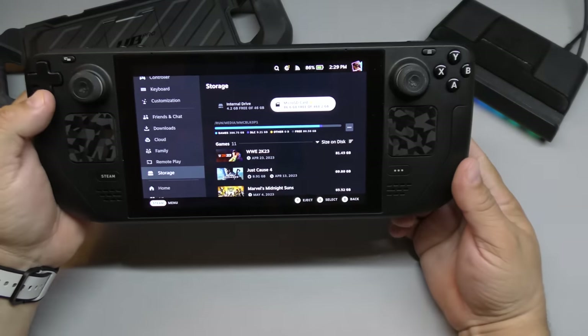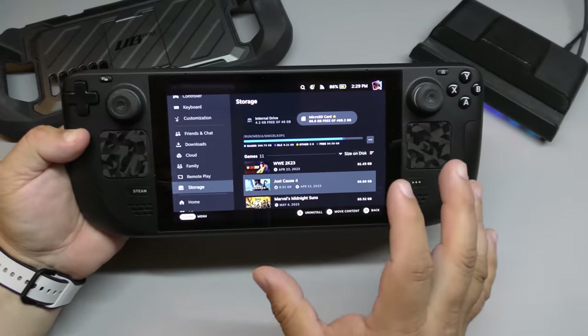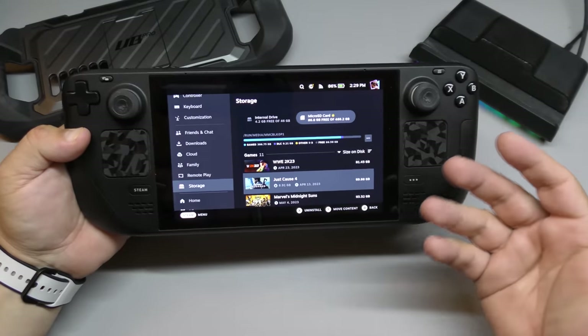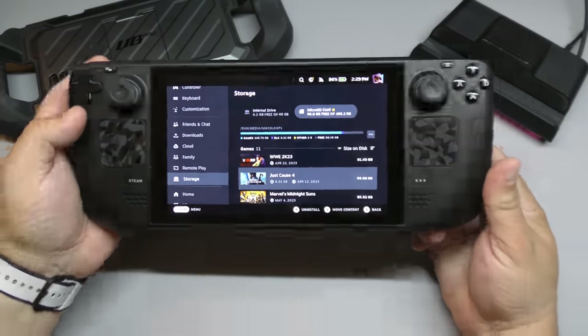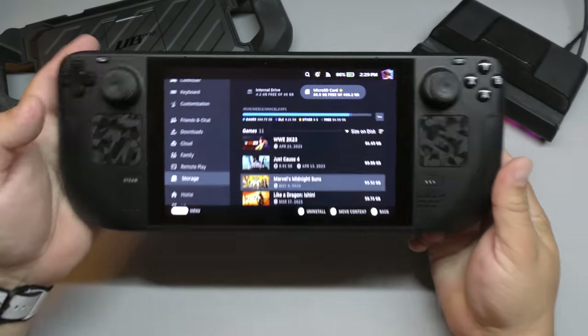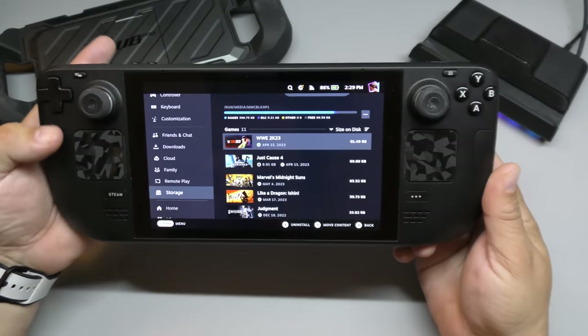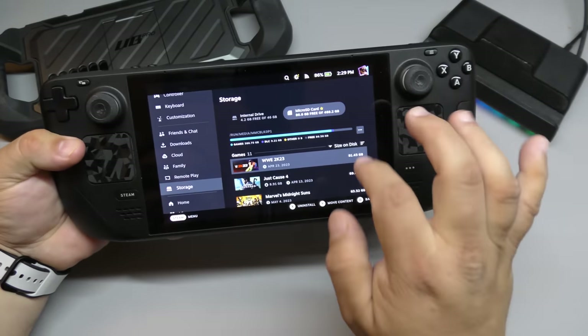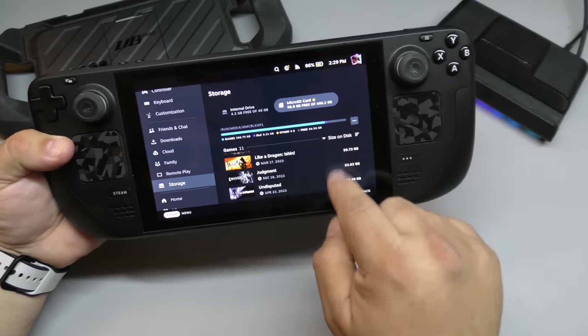Everything I've played on this device is why I always show on my videos where the game is installed and how fast it loads — so you can see that games actually load and play great from the microSD card. All the games you see here are on my microSD card.